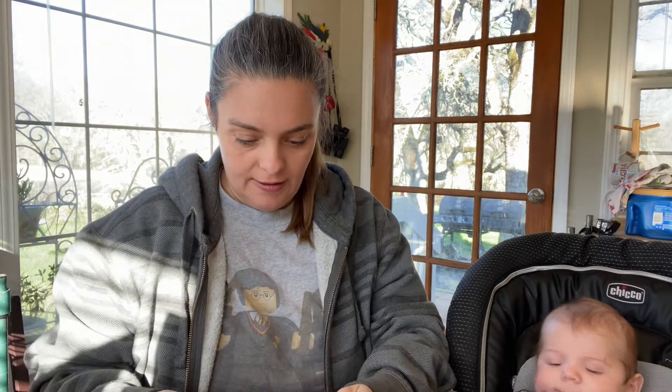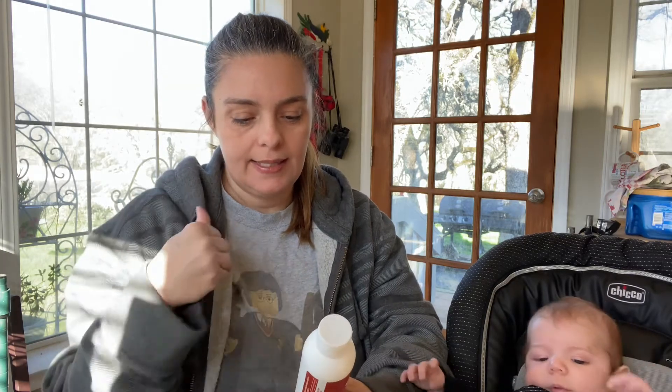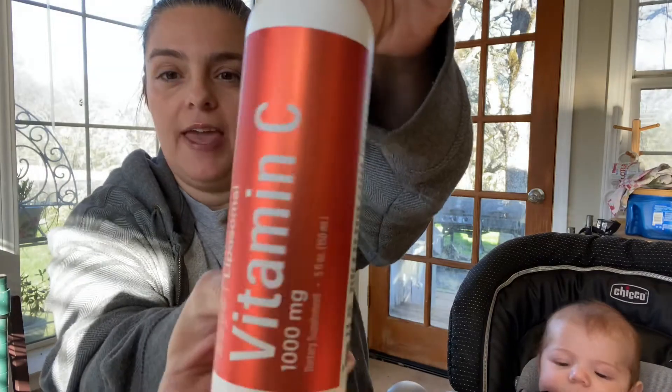Then we have this vitamin C. It looks like you add a little bit of this to your water and that's how you would get this vitamin C.